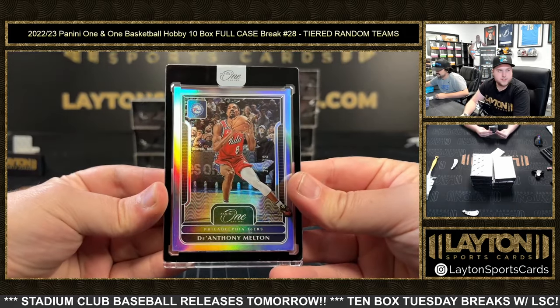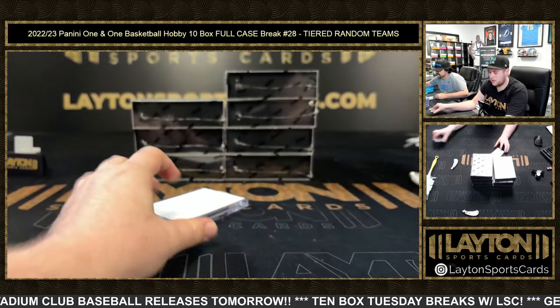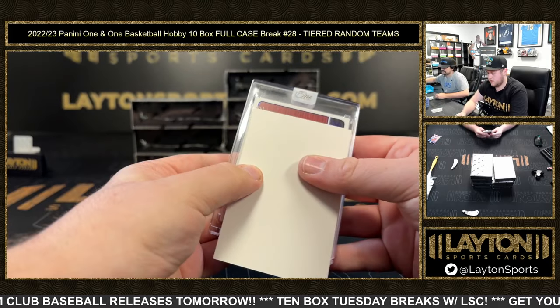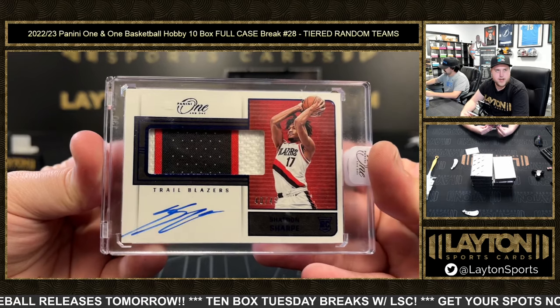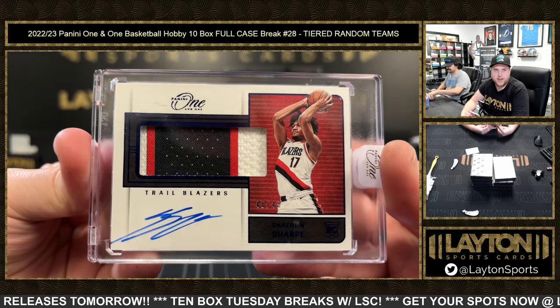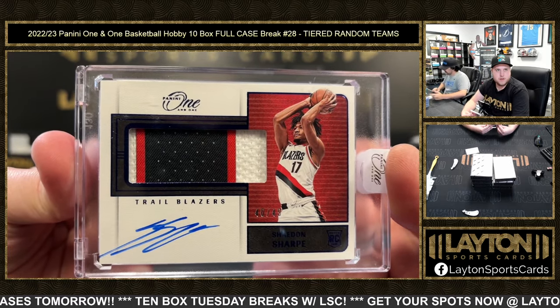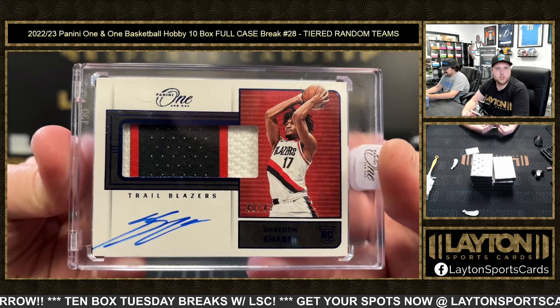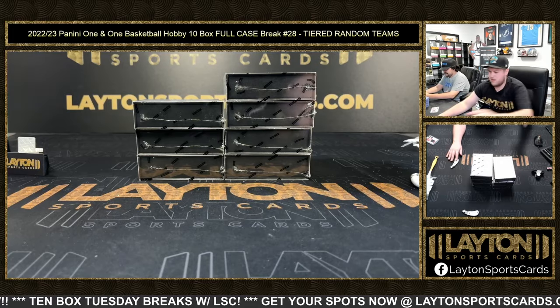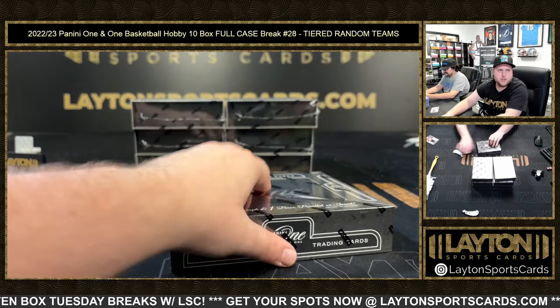Anthony Melton, 2-99 for the Sixers. That is going to be an RPA of Shadon Sharp, 40 of 49 for Portland. Congrats, Brayden K. again — good stuff, buddy. Three good rookies, three colored. Very good RPA on the Shadon Sharp. Probably all three rookie first teams, I would imagine.